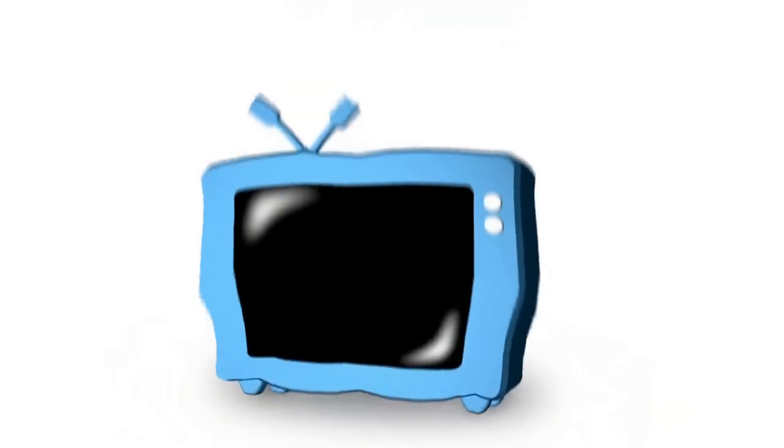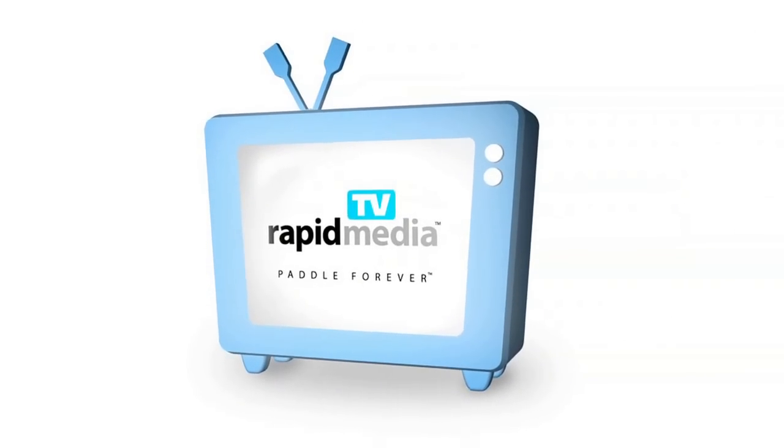Rapid Media presents Rapid Media TV. Scott McGregor here with Rapid Media TV, and I'm in the pavilion at the Outdoor Retailer Show, here in the boat booth with Corey.